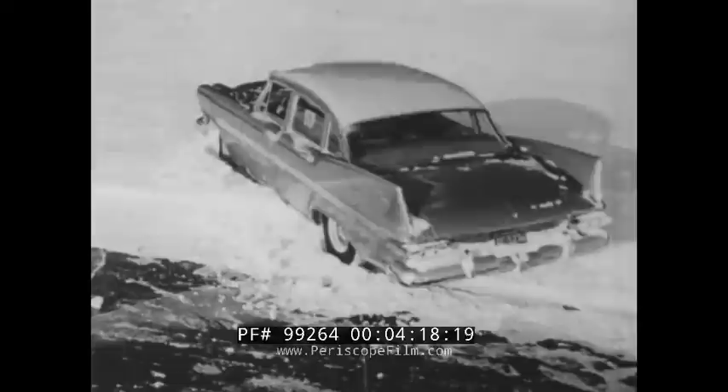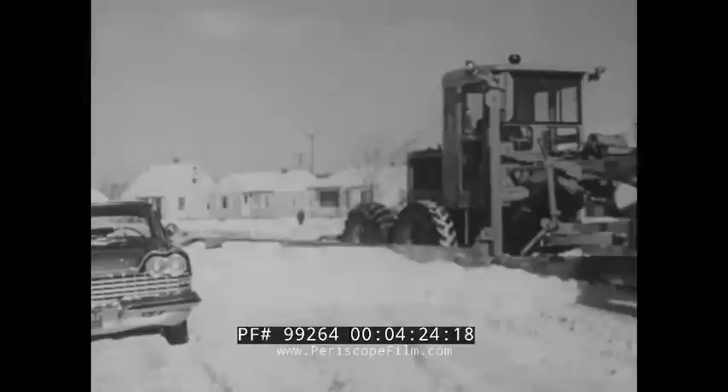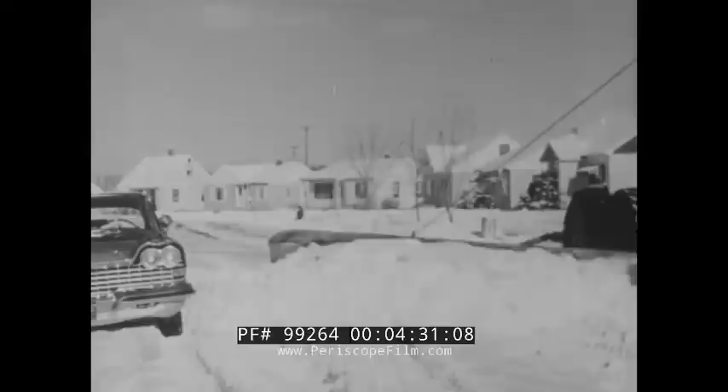Ready? Then start off, but like the turtle, take it easy. Spinning the wheels won't get you anywhere — you'll just dig a hole for the car to sink into. Getting ready to go so far has involved only common sense. Getting rolling when the snow is deep requires some special techniques.